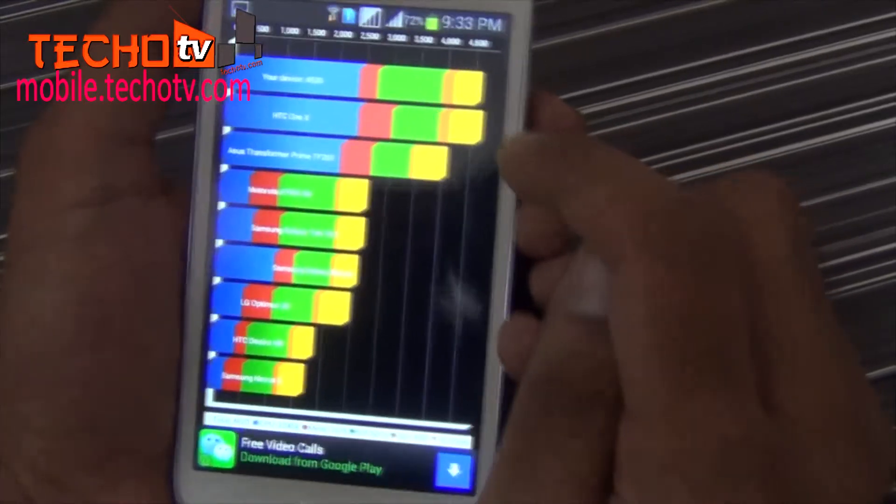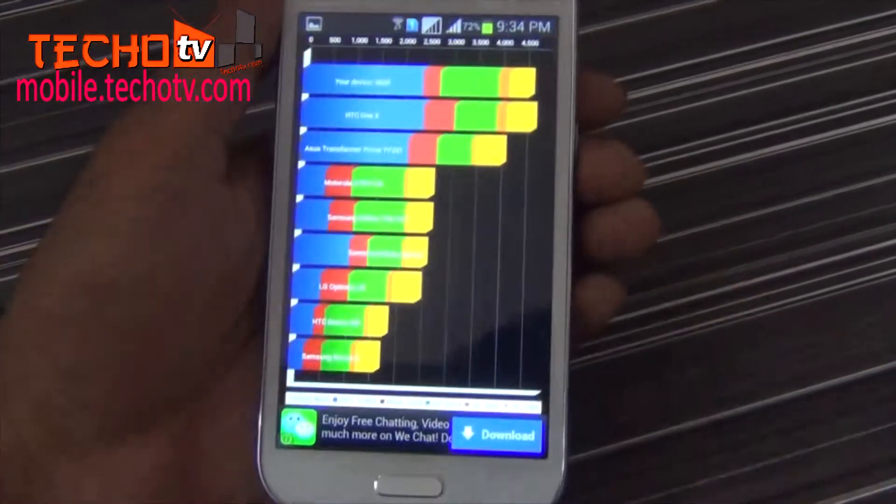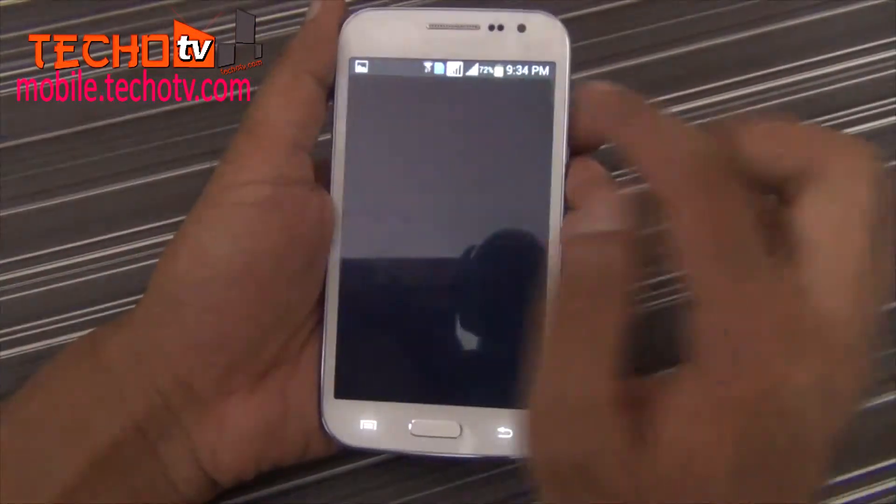Surprisingly, it scores 4620 points — just a few points falling off HTC One X. Oh my god, that's good. HTC One X was launched last year and also features a quad-core CPU.